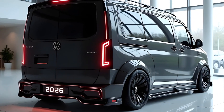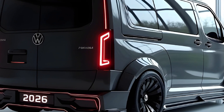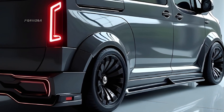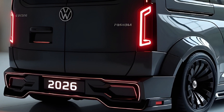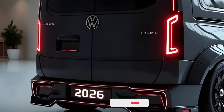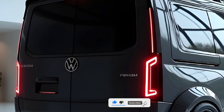Welcome back to 20 Cars, where we dive deep into the most intriguing vehicles reshaping the future of transportation. Today we're taking a closer look at the 2026 Van — a vehicle that doesn't just update the minivan formula, it redefines it entirely.